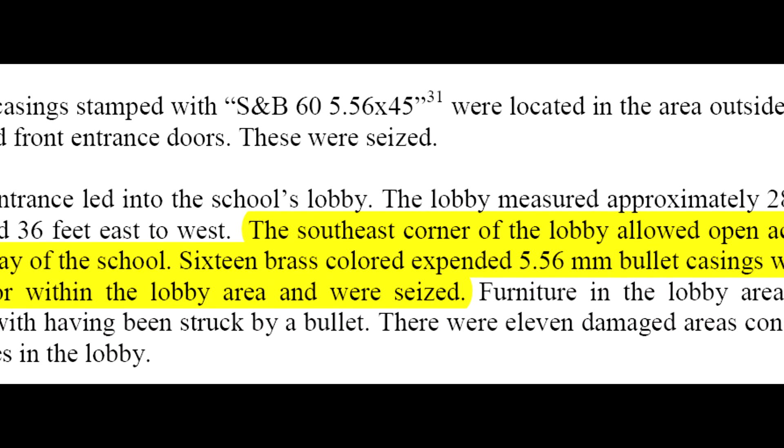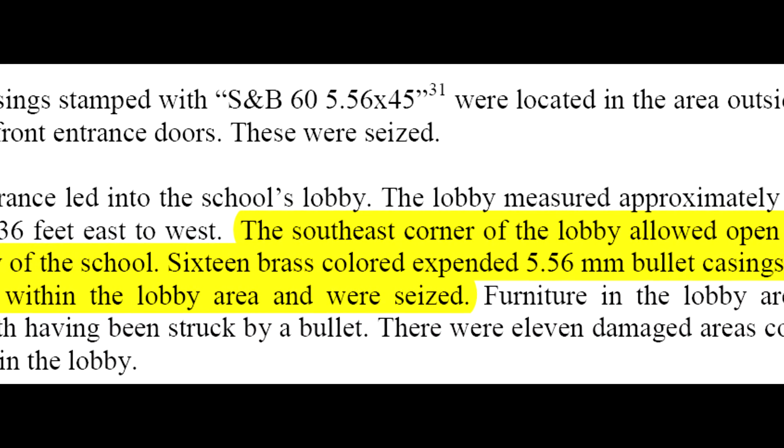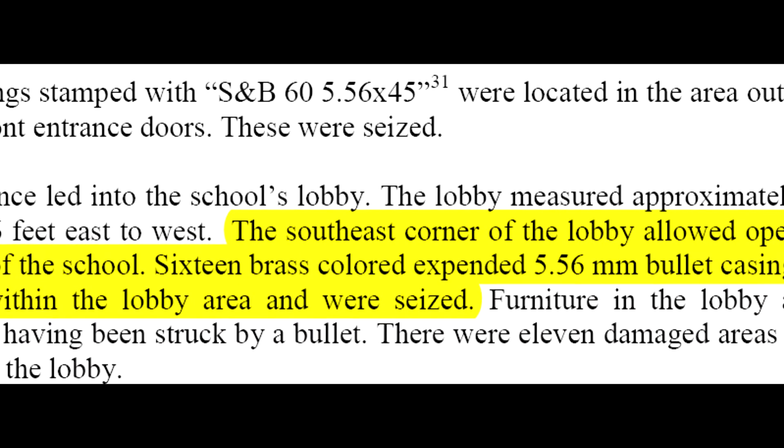A round of 5.56 millimeter bullets were used to shoot the glass in the Connecticut incident. This bullet hole represents the approximate size of this type of ammunition.